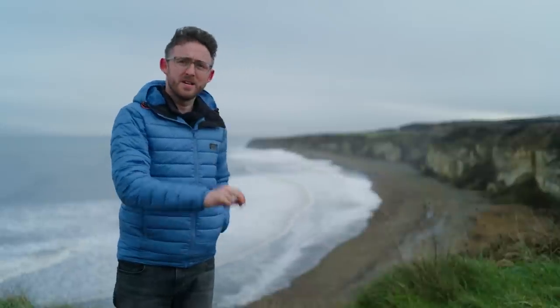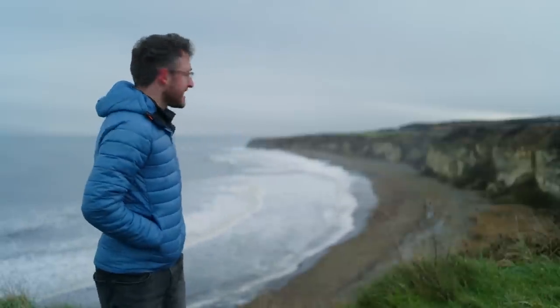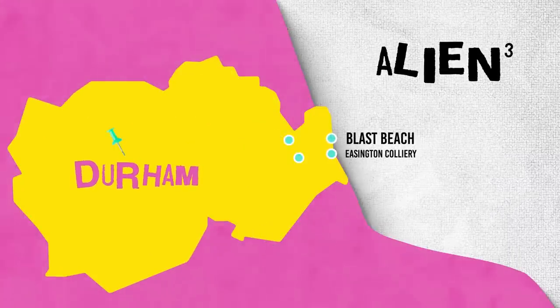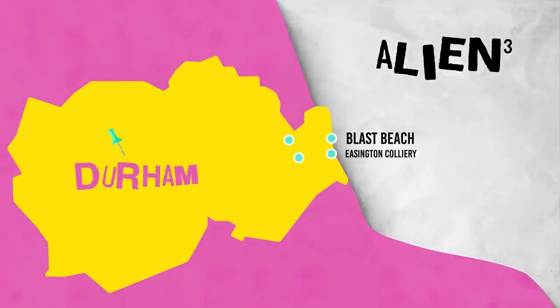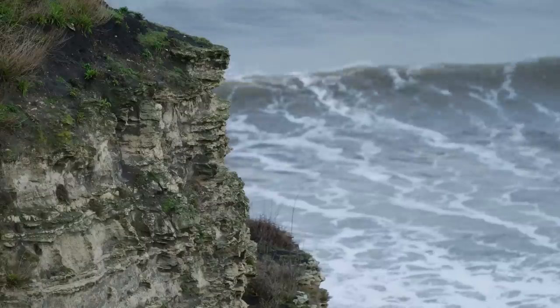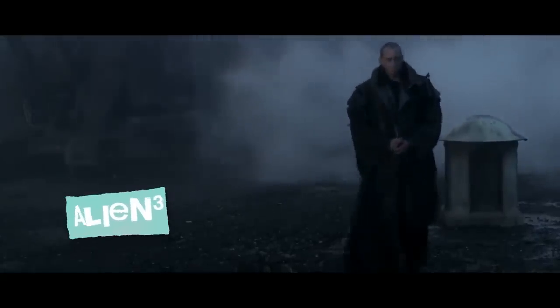Using the magic of Hollywood geography, I've gone from County Durham to the distant prison planet of Fiorina 161 — and I'm pretty sure dancing is frowned upon there. This is Blast Beach. Thanks to millions of tonnes of colliery waste that darkened it in days gone by, its blackened shoreline and stained cliffs provide the perfect backdrop to open David Fincher's Alien 3, if you're watching the right cut, that is. All post-production had to do was add some coal mine-inspired machinery.